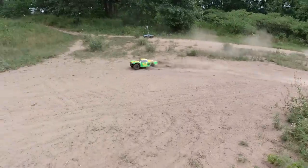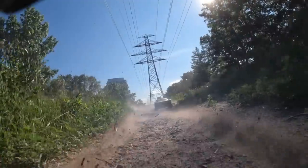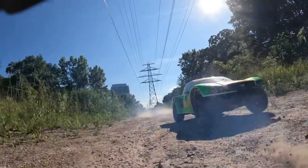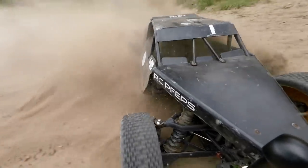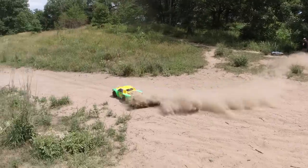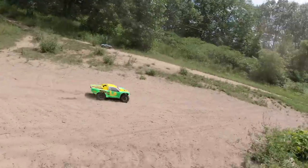I was instantly struck by how much power these gasoline powered RCs can put out. It's a pretty intense and extremely fun experience — one that's hard to duplicate. Batteries just don't do the same sort of thing. There were a lot of smiles and I was definitely enjoying myself. And that's of course when disaster struck.